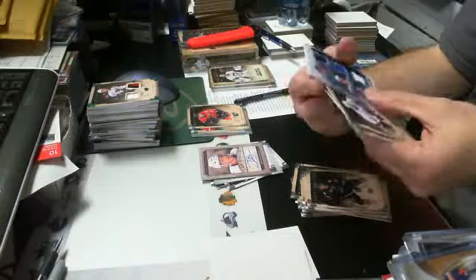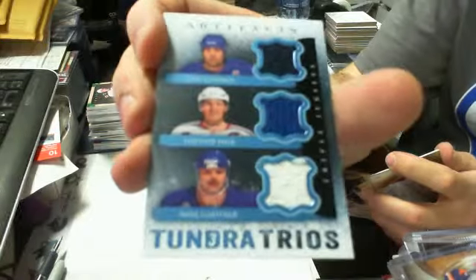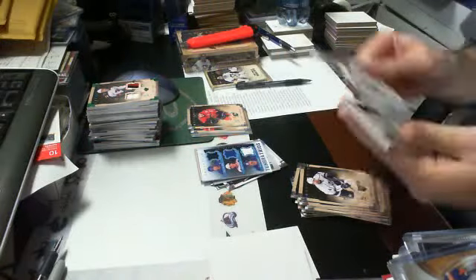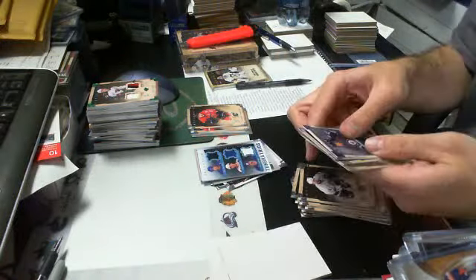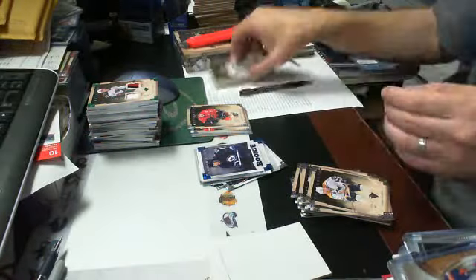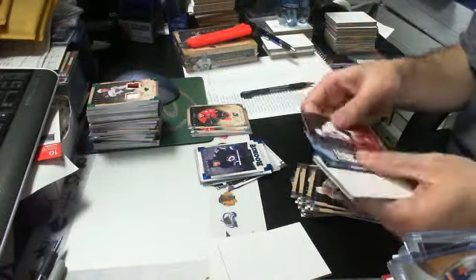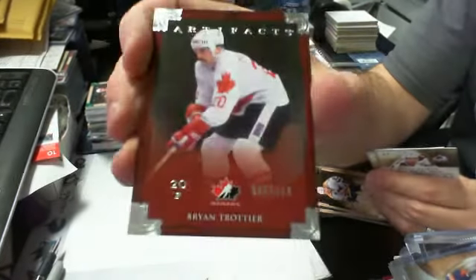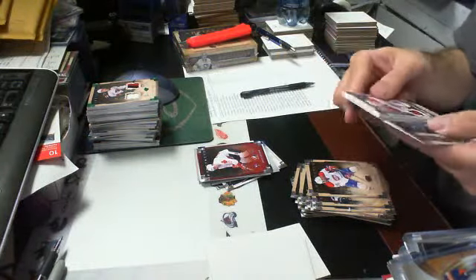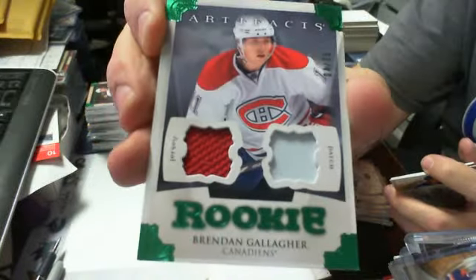We have a Tundra Trios of Eric Lindros, Alexei Yashin, and Mike Gartner, all for the New York Rangers. A Sapphire rookie parallel of Zach Redmond, 24 of 85, for the Jets. A Team Canada short print of Brian Strait for the Islanders out of 999. And our patch is a jersey patch out of 75 — a rookie parallel, 4 of 75 — of Brendan Gallagher for the Habs.